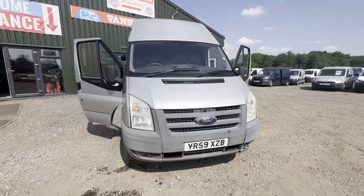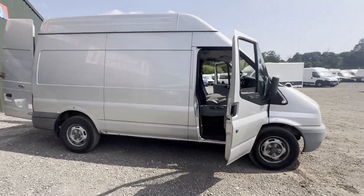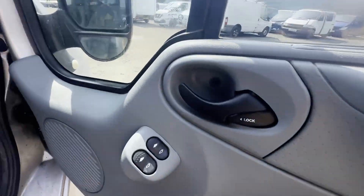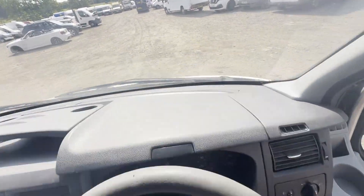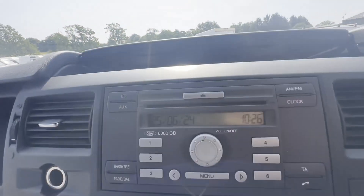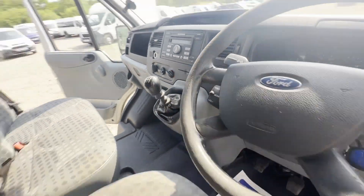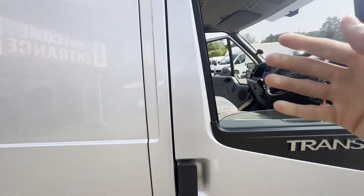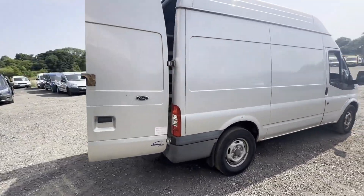Model: 59 plate Ford Transit 2.2 TDCi 115PS 350 medium wheelbase high roof, silver, 92k miles, very clean body. Silver panel van, mileage 92,332, engine 2198cc TDCi 115PS Duratorq 2.2D, transmission six-speed manual, front-wheel drive.